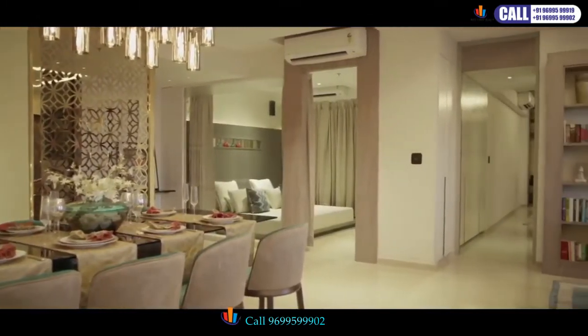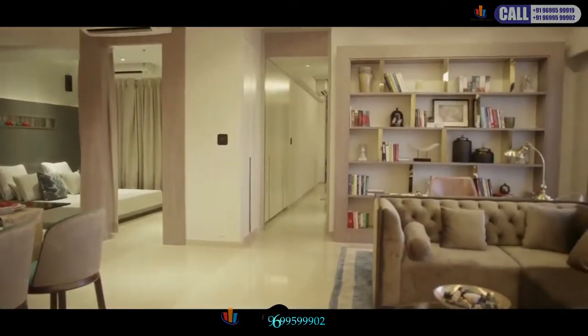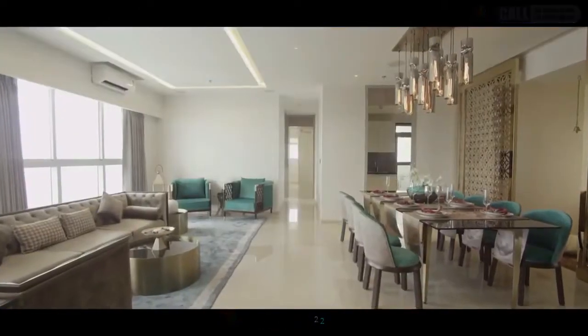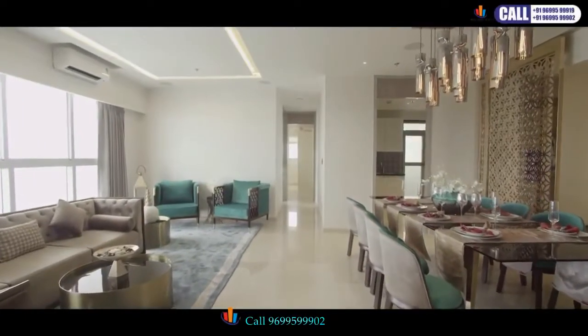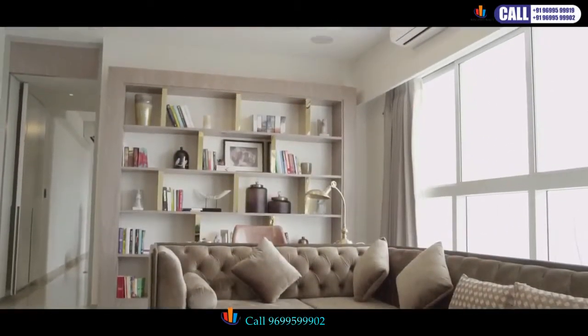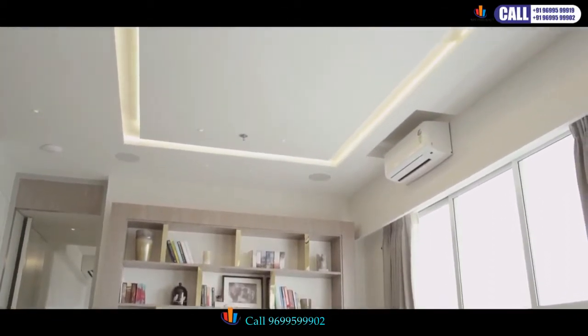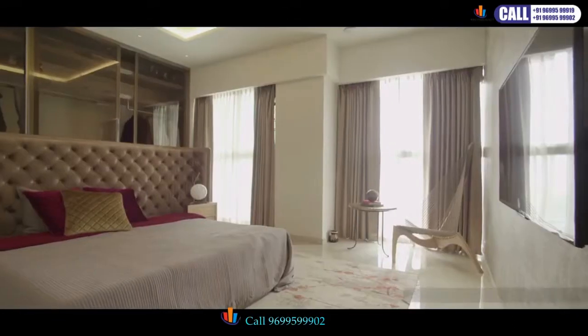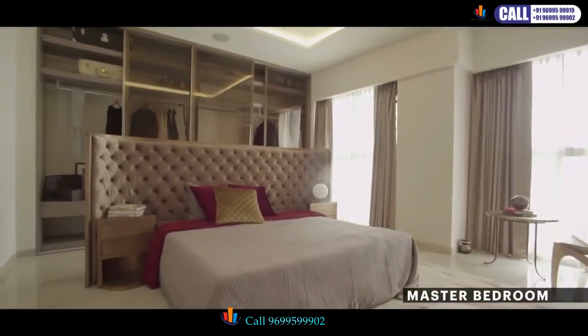Here you will find Italian marble flooring caressing your feet and large floor-to-ceiling French windows that provide ample light and cross ventilation. The apartments are air-conditioned and Vastu compliant. The master bedroom also comes with a space for your walk-in wardrobe.